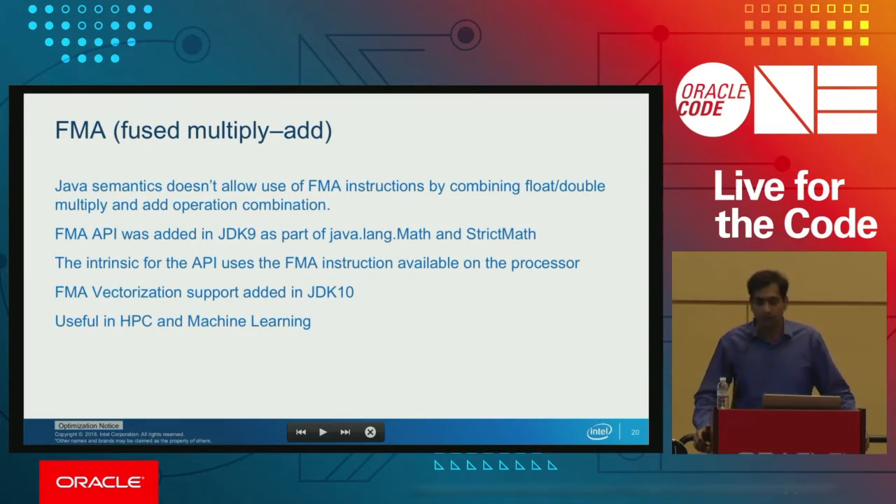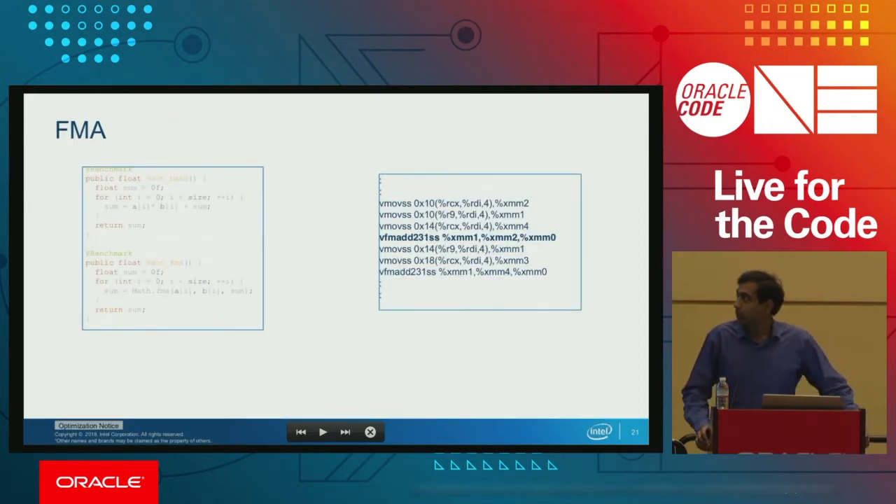I'll talk about FMA — fused multiply-add. Java semantics doesn't allow fusing multiply and add operations to generate an FMA instruction directly. So in JDK 9, an FMA API was introduced which generates results by imitating the fused multiply-and-add operation. We wrote an intrinsic for that API so it generates an FMA instruction. Later in JDK 10, we vectorized that FMA intrinsic. FMA is very useful for various linear algebra functions in HPC and machine learning — it's a basic building block in those workloads.